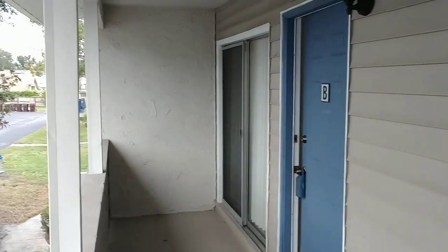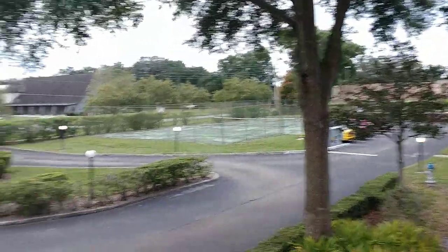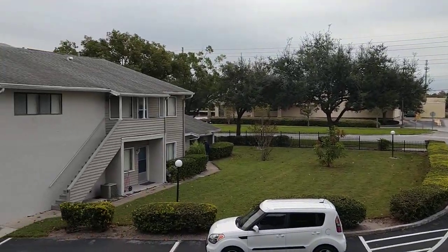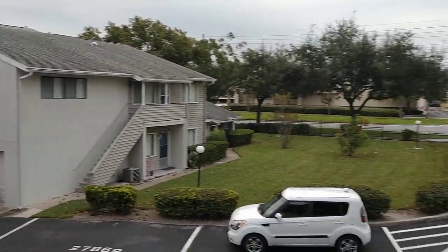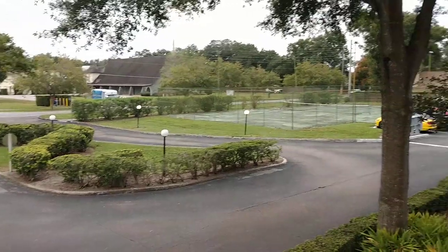Here we are at landing Unit B — two bedrooms, one bath, 927 square feet, built in 1974. Downtown living in this price range — this is as nice as it gets. Lots of green space, feeling of openness. That's the view out your kitchen window.